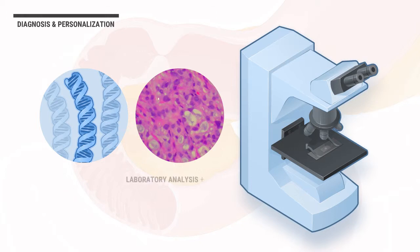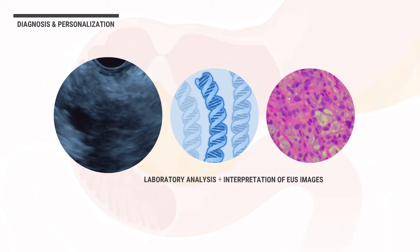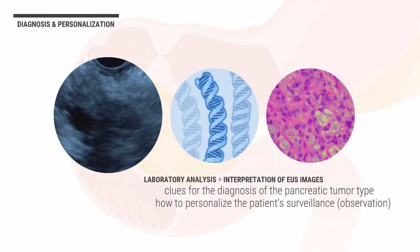The laboratory analysis is used in combination with interpretation of EUS images by the endoscopist. These methods provide clues for the diagnosis of the pancreatic tumor type and help determine how to personalize the patient's surveillance, or continued careful observation, and treatment.